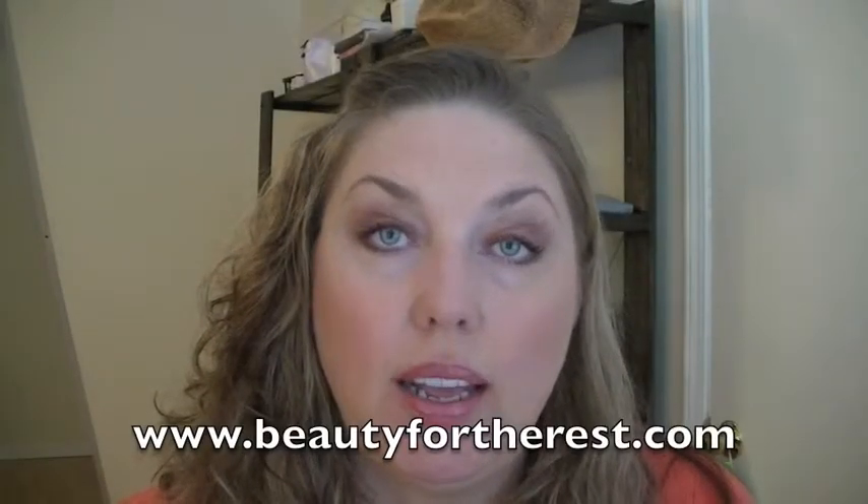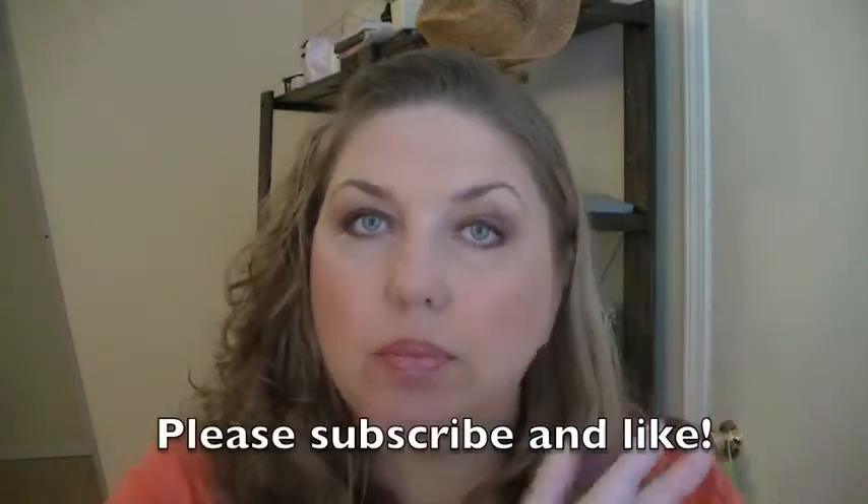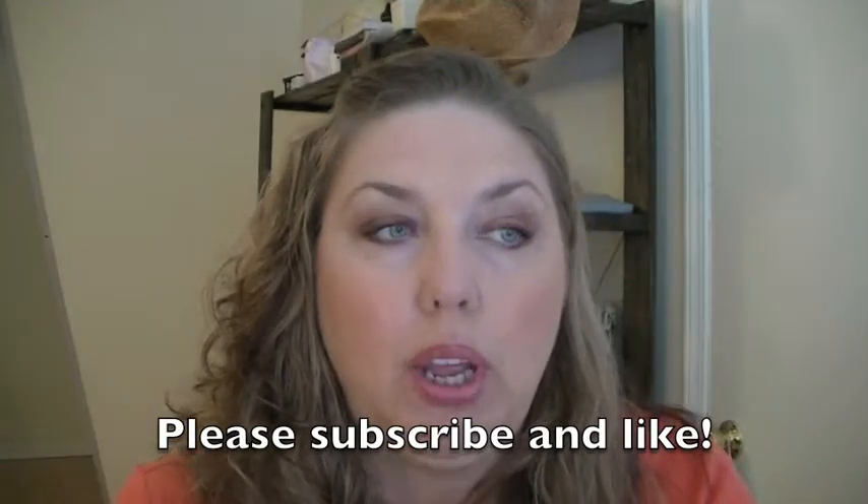Hey guys, it's Jean-Anne. I am going to be talking today about my favorite makeup transitional products that take me from spring into summer. It is almost May here in Chicago and we are not in summer, but we did have two gorgeous days this weekend. It was in the 60s and 70s and sunny, and this week it's gonna get up to like the 80s, so I'm feeling inspired.